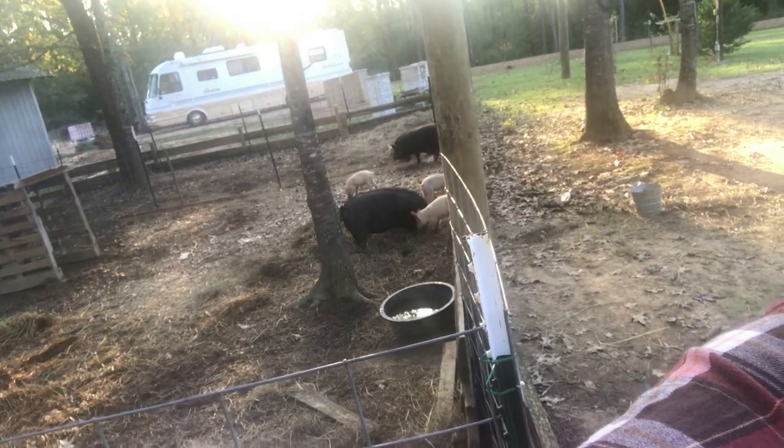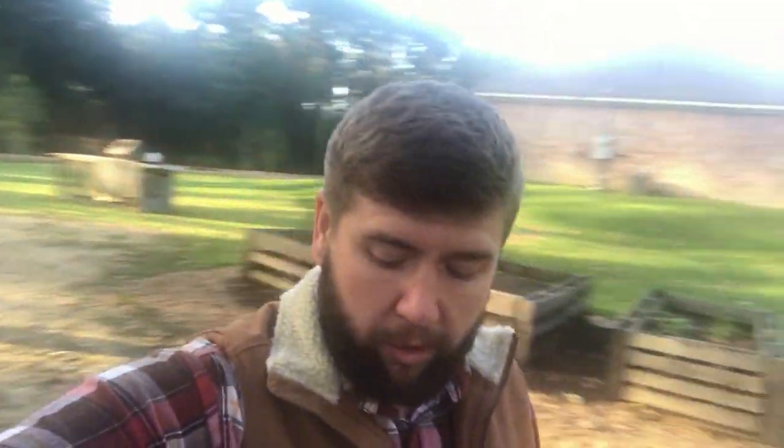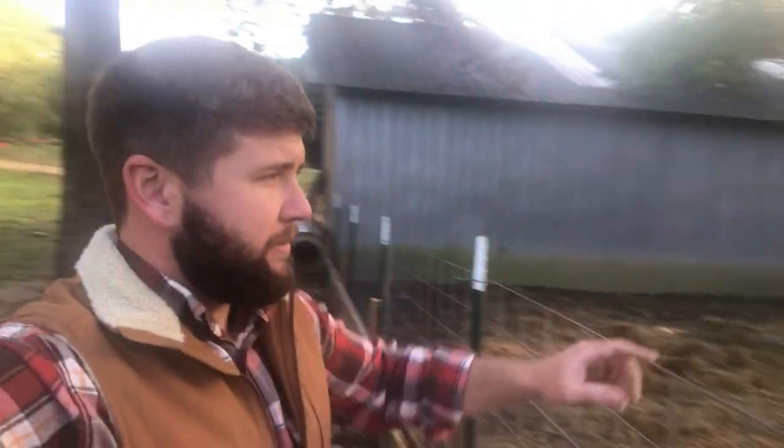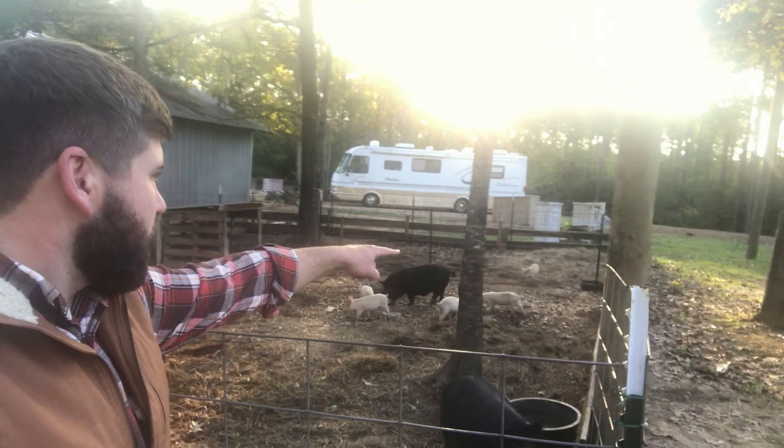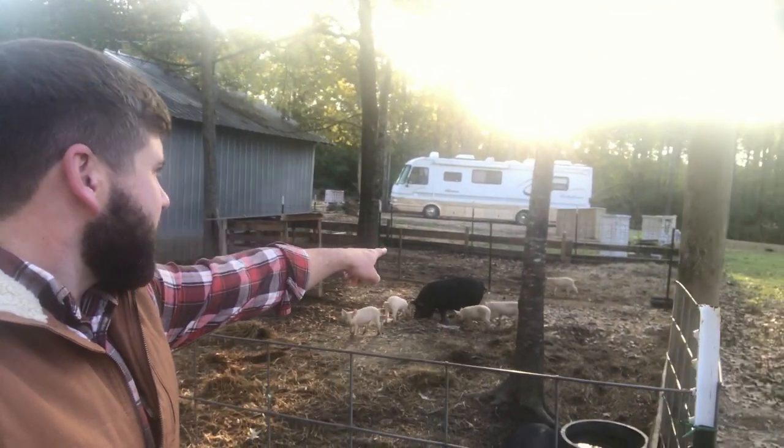Those new ones are Blue Butt Yorkshires — they're going to be our new feeder hogs. One can't figure out how to get through this little fence we've got here. We haven't got them named yet; their ultimate goal is to become ham, pork chops, bacon, and all that good stuff. But they're hanging out having a good time, and I'm glad the boar hasn't freaked them out.